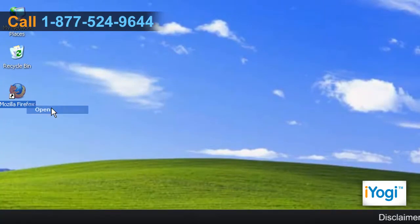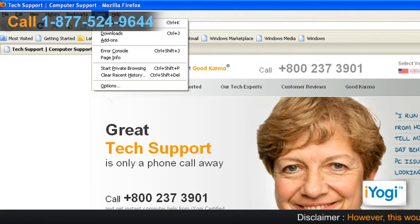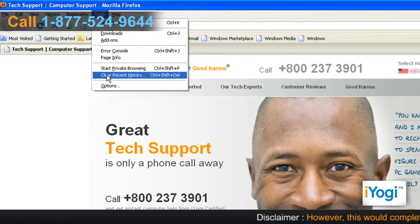Open the Mozilla Firefox 3.6 application. Click on Tools from the top menu and select Clear Recent History from the menu that appears.